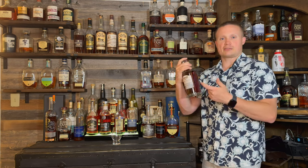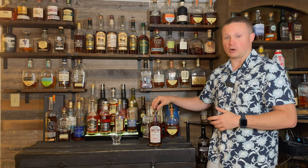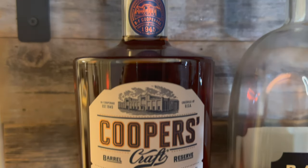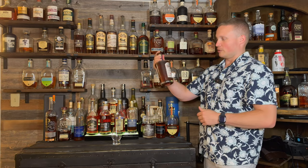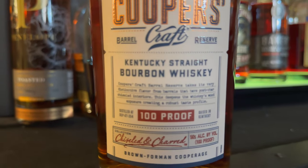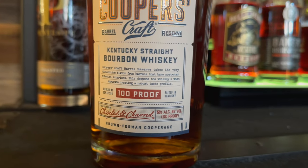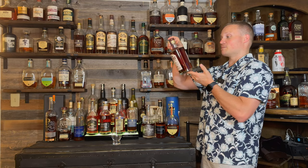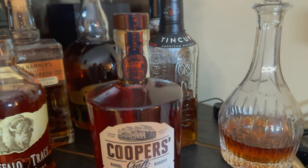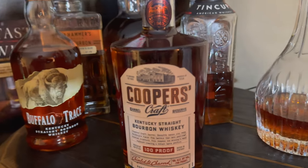Cooper's Craft is from Brown-Forman. I've had this bottle for a while but haven't actually tried it yet. I saw it on an episode of The Bourbon Van — they said this is one of their favorite lower-priced bourbons — so I picked it up. I think it cost me $35. For a $35 bottle it looks pretty cool; I enjoy the shape and the label. On the back it says the chiseled barrels are handcrafted by master Coopers to deliver a bold and complex Kentucky bourbon bottled at 100 proof, with post-char chiseled interiors that deepen wood exposure and create a robust taste profile.